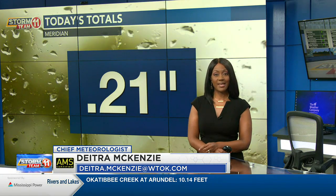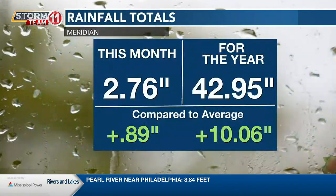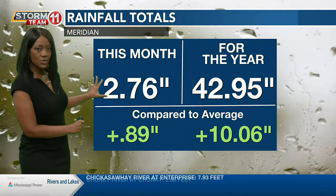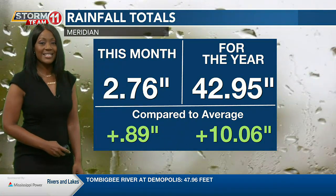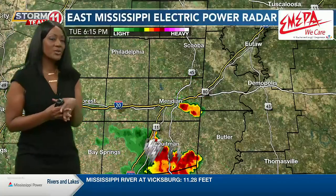For your Tuesday, some of us have gotten some downpours. Others may not have, but if you didn't get rain today, there's a good chance you may catch some before the rest of the week is over because we have daily rain chances in the forecast. Today we've picked up about a quarter of an inch of rainfall in Meridian specifically. For the month, we have a surplus of close to an inch, and for the year, a surplus of more than 10 inches. So we've had a decent amount of rain and could use a little bit of a break.